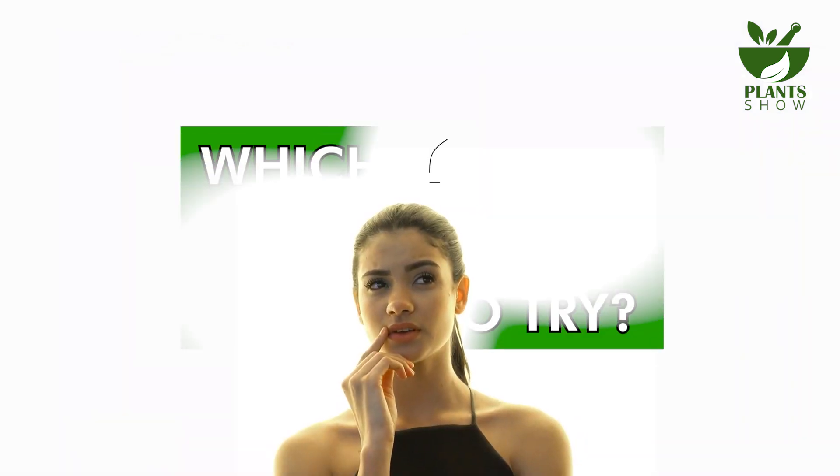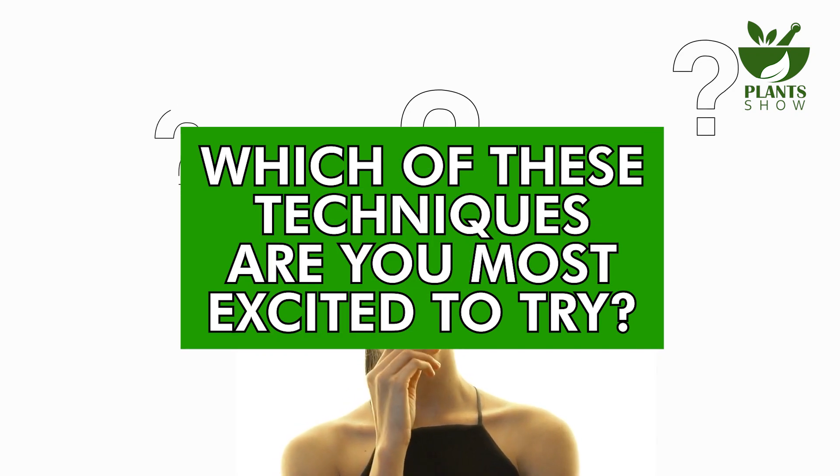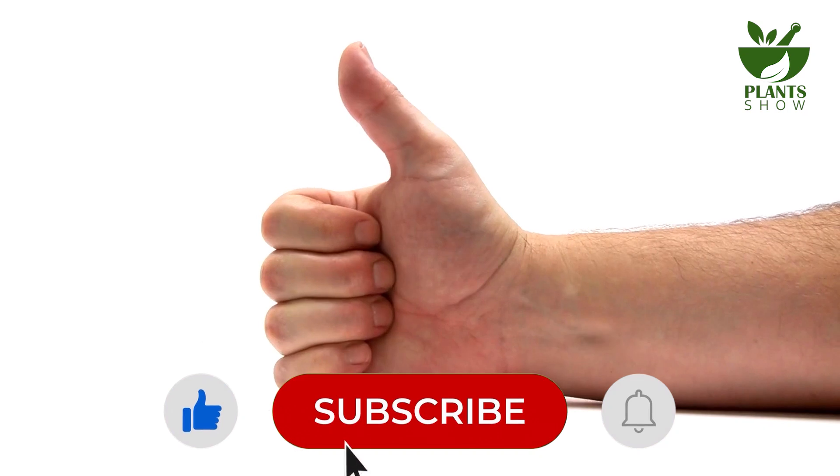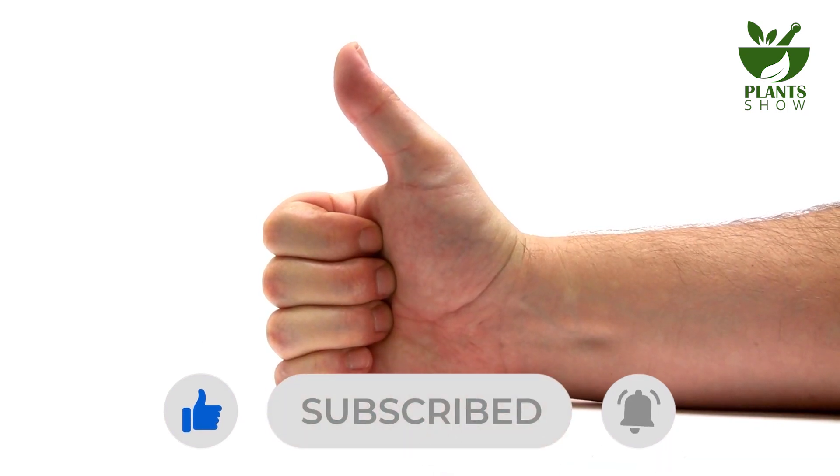As we wrap up our exploration of the 10 best ways to naturally improve your eyesight at home, we'd love to hear from you. Which of these techniques are you most excited to try? Drop your thoughts in the comments below, and don't forget to like, subscribe, and share this video with others who might benefit. Keep nurturing those eyes, and stay tuned for more eye-opening content.